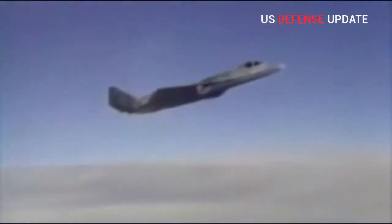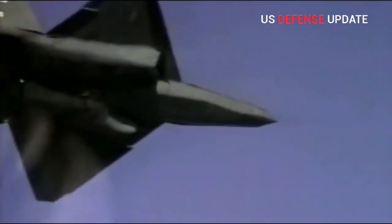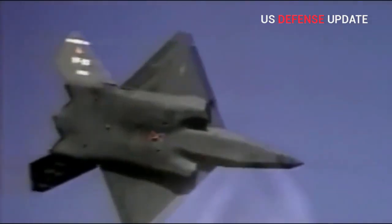Both Northrop's YF-23 and Lockheed's YF-22 were clearly extremely capable fighters. Northrop's YF-23 offered greater range and superior stealth, but the YF-22 used more advanced avionics and had a slight advantage in maneuverability.